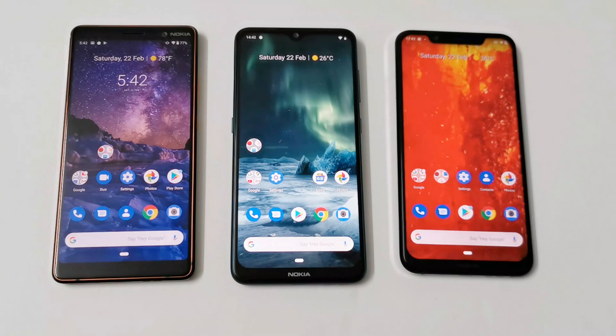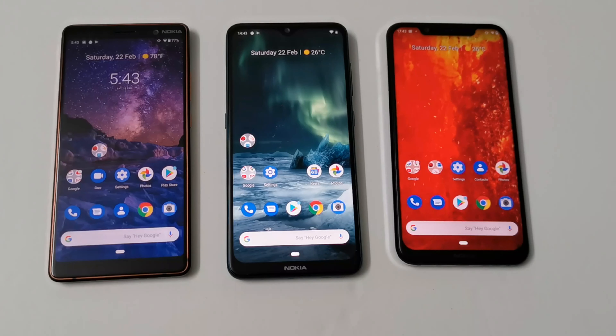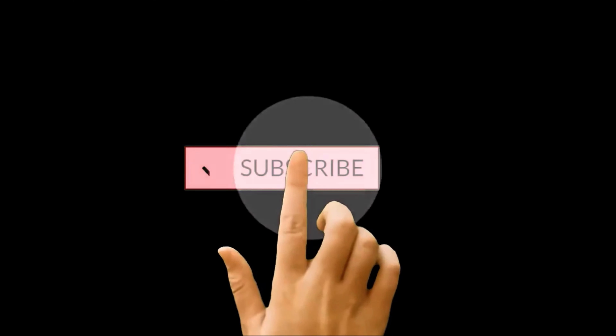In terms of storage, the Nokia 7 Plus and Nokia 8.1 have 64GB storage while the Nokia 7.2 has 128GB storage. The Nokia 7 Plus and Nokia 8.1 are running Android 10 while the Nokia 7.2 is still on Android 9. Let's see how these hardware and software specs contribute to the benchmarking test score results.